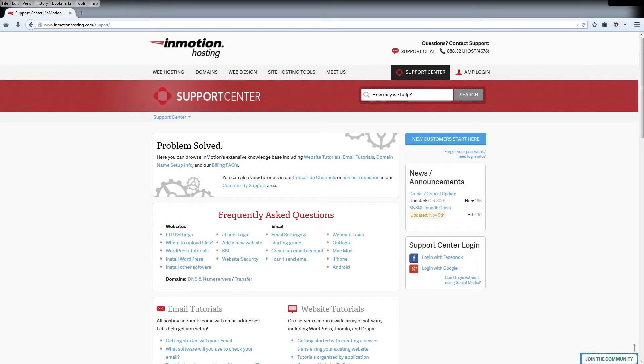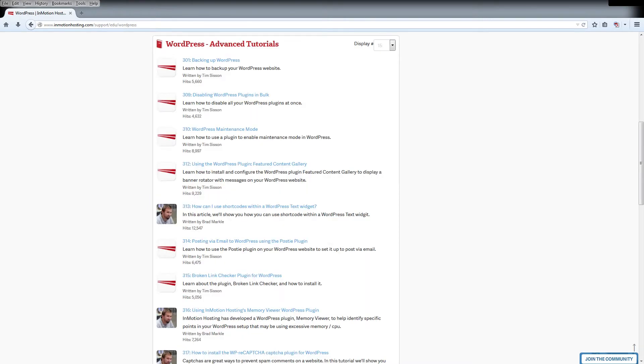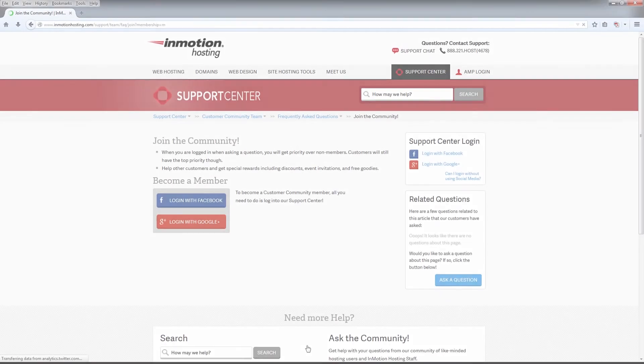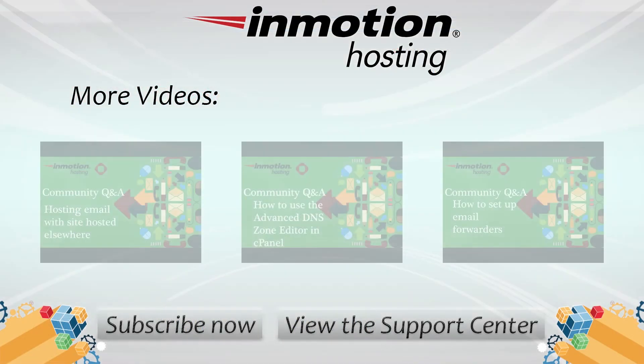Did you know the InMotion Hosting Support Center has thousands of articles, pictures, and video tutorials to help you out with your web hosting questions? Something for everyone, from beginners to experts. Join our community and sign up with your Facebook or Google Plus for free swag, prizes, and discounts. Visit our support center at InMotionHosting.com/support.